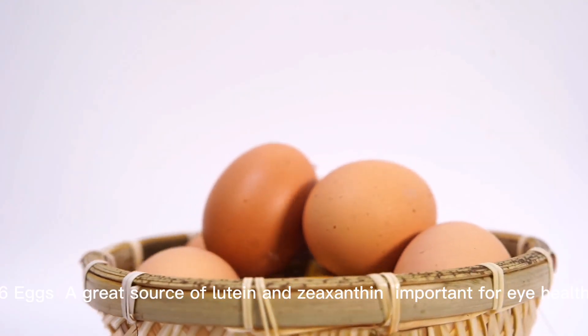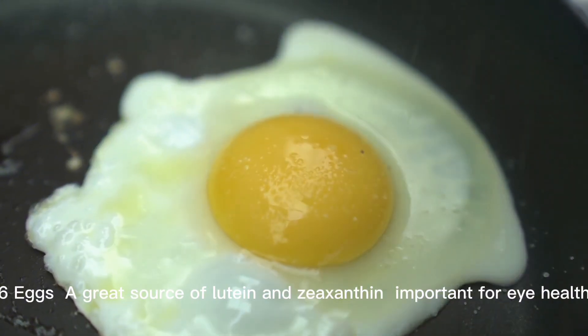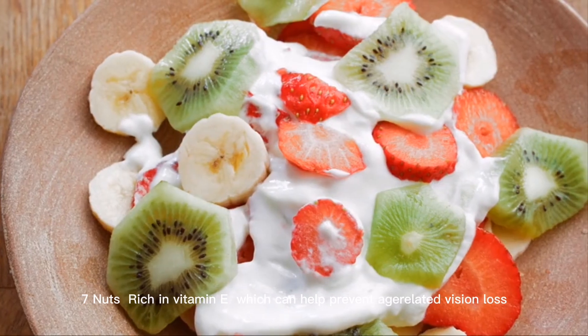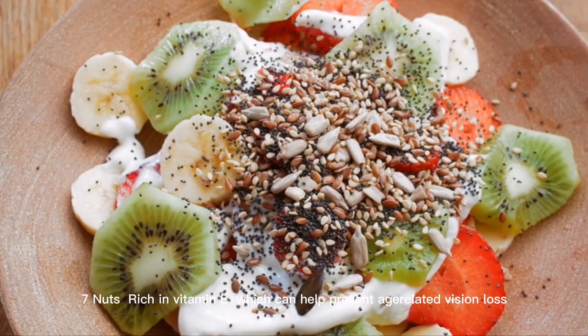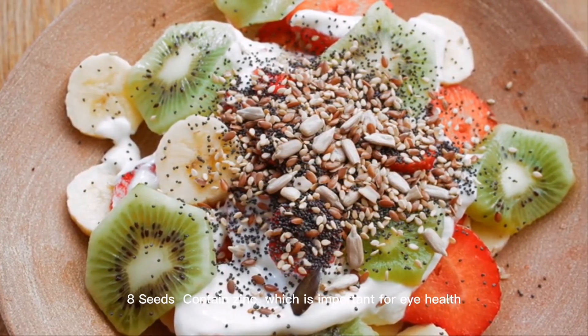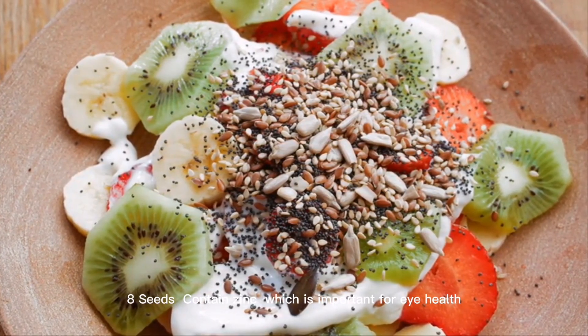6. Eggs. A great source of lutein and zeaxanthin, important for eye health. 7. Nuts. Rich in vitamin E, which can help prevent age-related vision loss. 8. Seeds. Contain zinc, which is important for eye health.